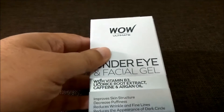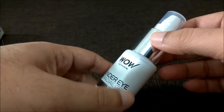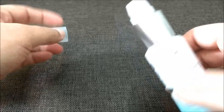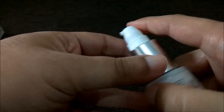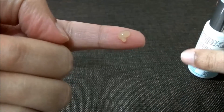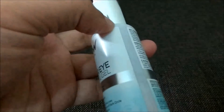Inside the box I got simply a 50 ml bottle, and this will last for a very long time since you only need a small amount. The gel is yellow in color. I'll spray a little to show you how it looks.